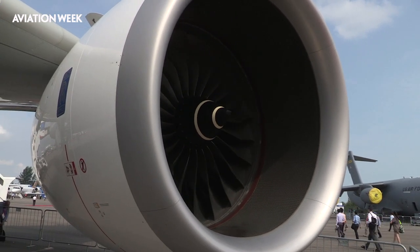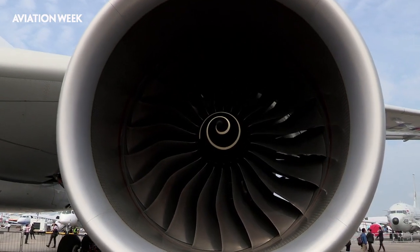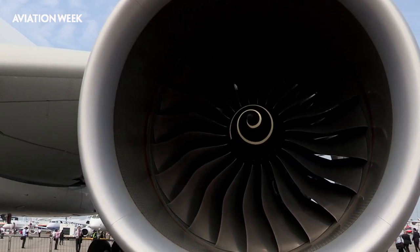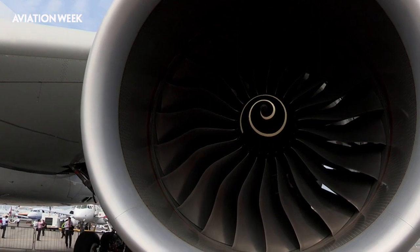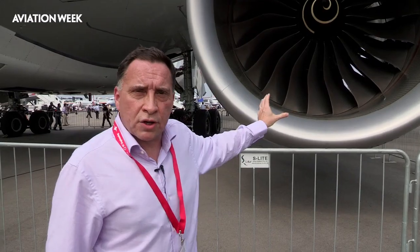The next version of the engine, developed to power the A350-1000, is the XWB 97. Although it retains the same 118-inch diameter fan, additional airflow will go through the engine thanks to clever work within the interior and an inflected annulus which increases airflow directly into the core.